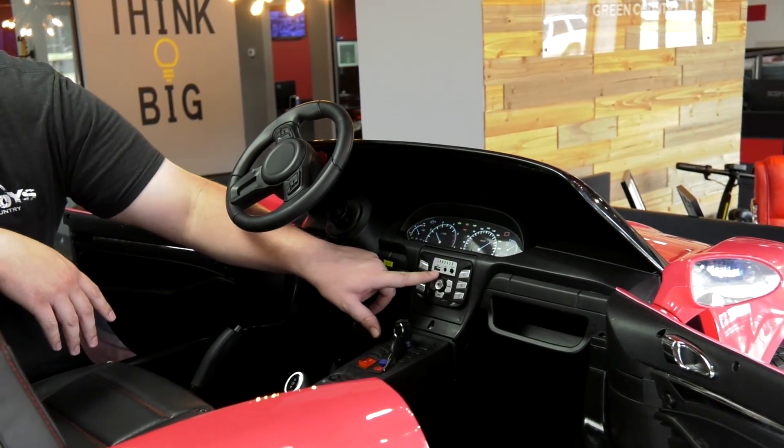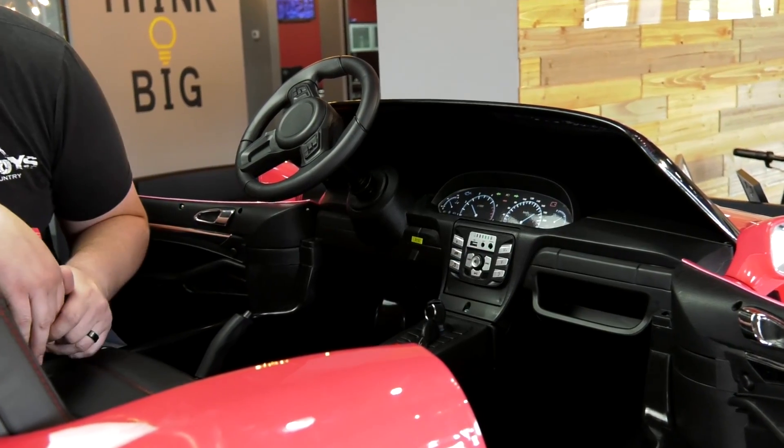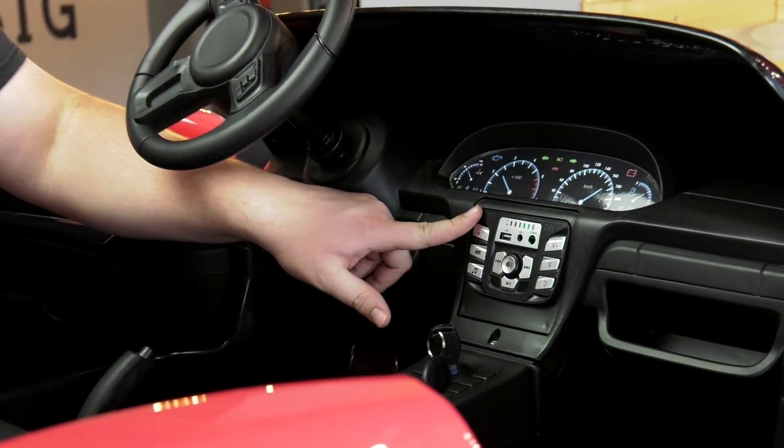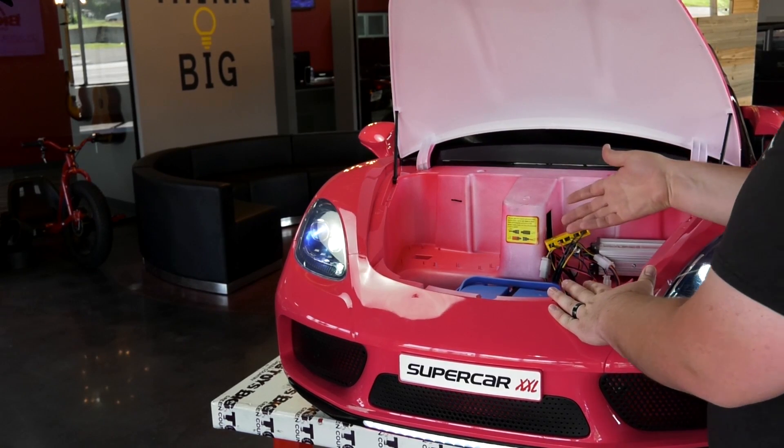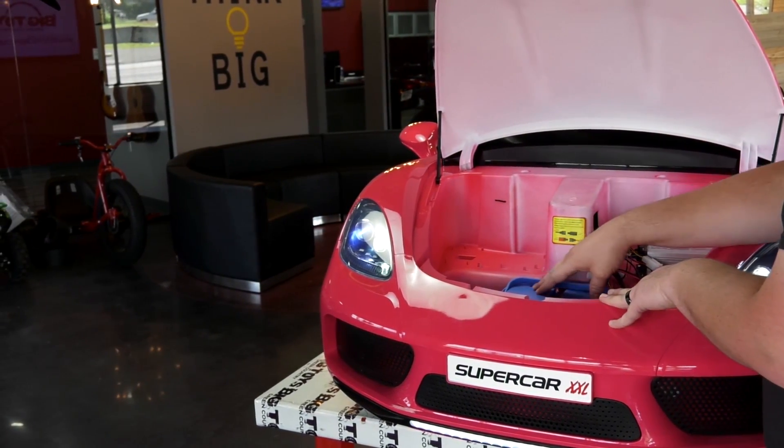Moving up here we have the radio unit that has some preloaded songs but also has inputs for a USB flash drive, MP3 player through an aux cord, and even has a Bluetooth mode to connect your phone or MP3 player.